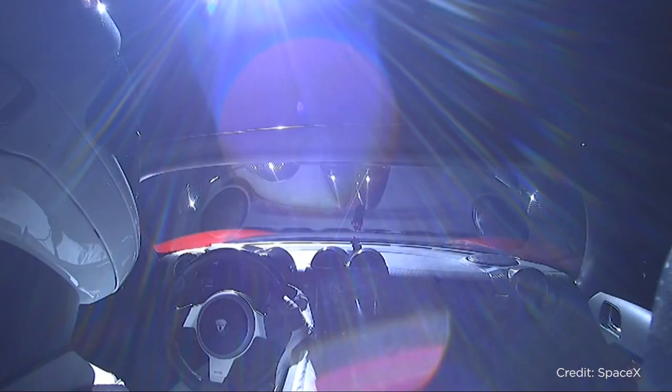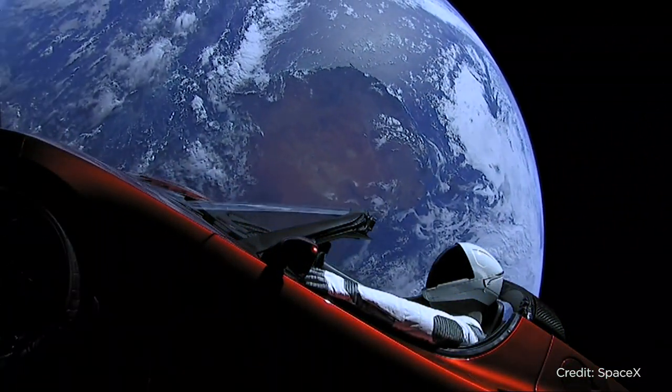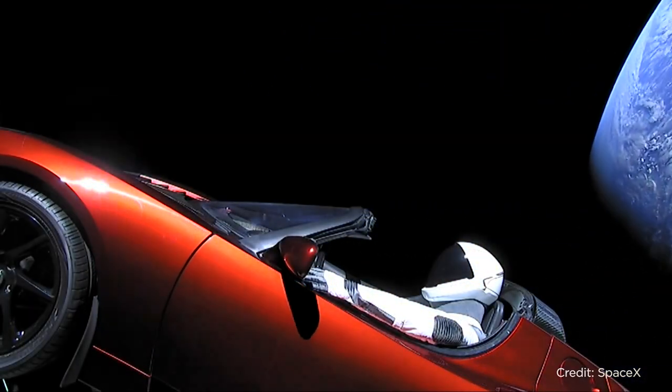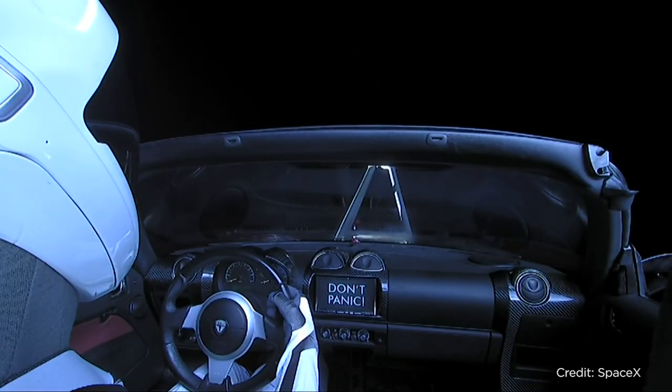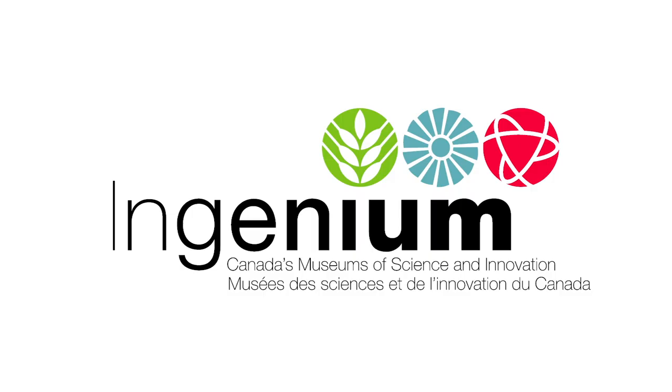And what did SpaceX have as its payload for the test flight of the Falcon Heavy? None other than a cherry-red Tesla Roadster with passenger Starman, a space-suited-up crash-test dummy. Hey, if you own two of the most innovative companies in the world, you might as well have some fun. Thanks for watching.